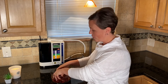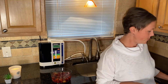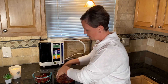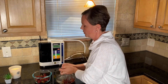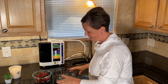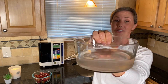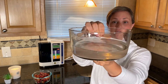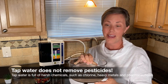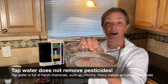I generally let my produce soak for just a few minutes in the strong Kangen water, and then just grab another bowl and transfer the produce out. You can see that this water here, it's cloudy, it has some chunks in it — it's pretty dirty. These are all the chemicals that have been removed from the grapes, so you're not eating them. Tap water does not have the ability to remove the chemicals from your produce, which is why it is so important to use the strong Kangen water.